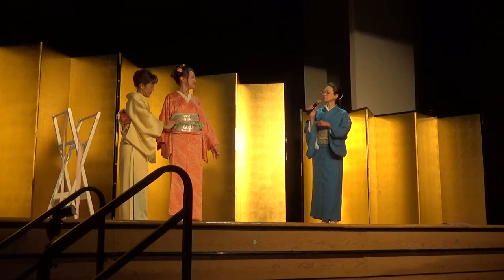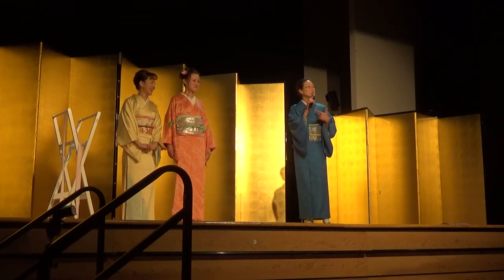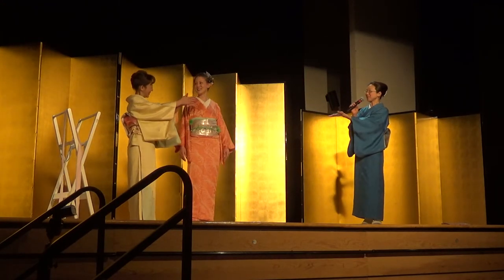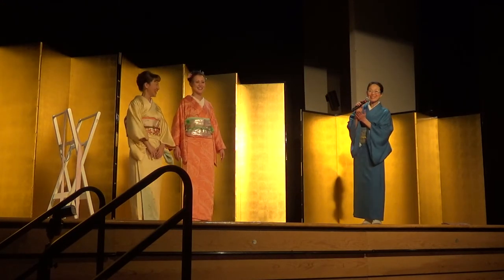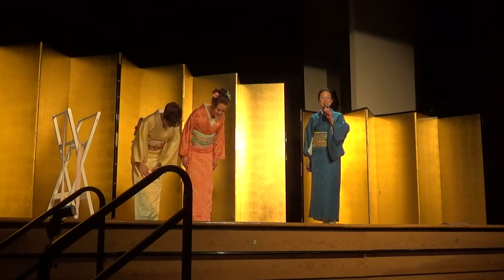How long did we take? We only took about 10 minutes to do all this. So many people say Kimono days are fun. Thank you very much for being with us, and I hope you enjoyed our show.